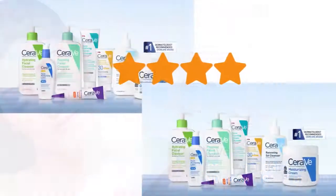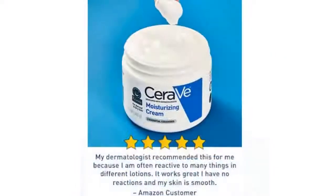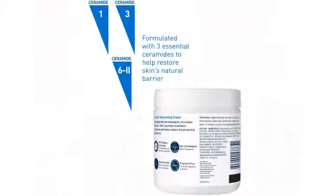I get why people like this product — it's thick, creamy, has a huge amount of product, and is at a great price point. I have dry skin, so I was looking for something that really nourished my face but didn't break me out by clogging my pores. While this product has all the right texture and consistency of being a moisturizer for dry skin...